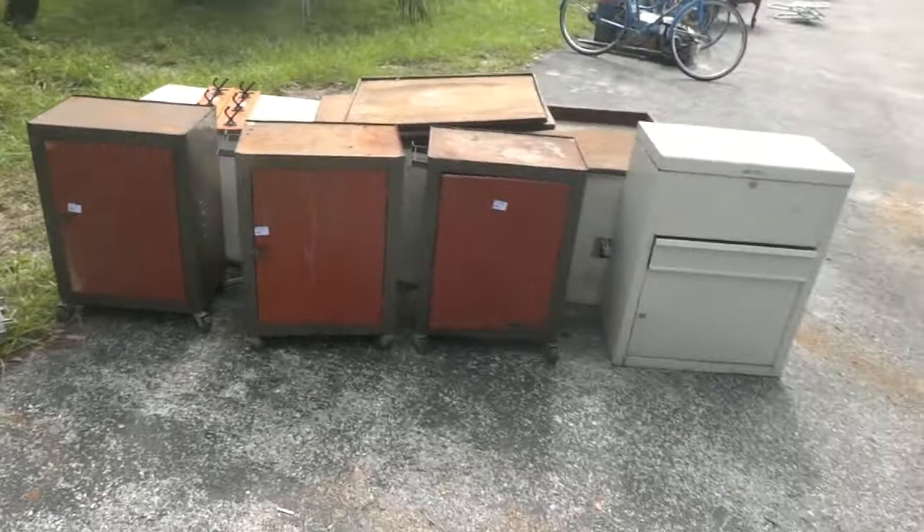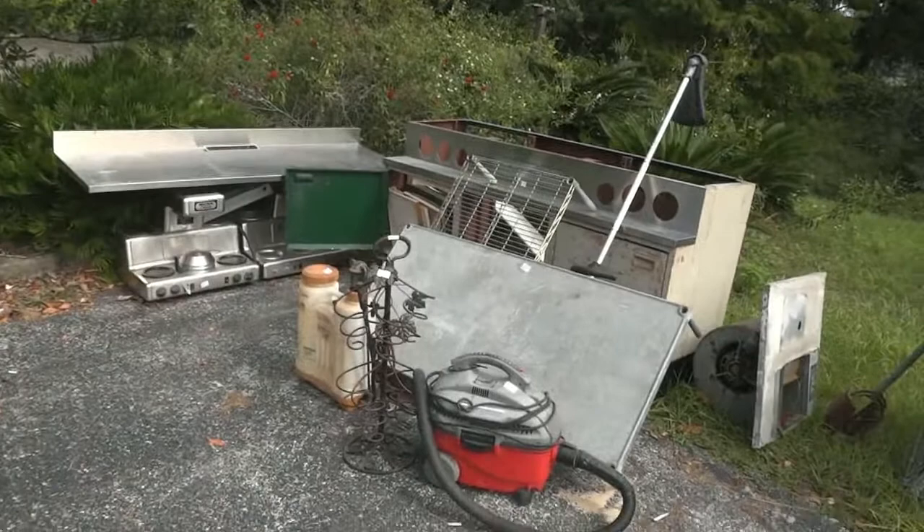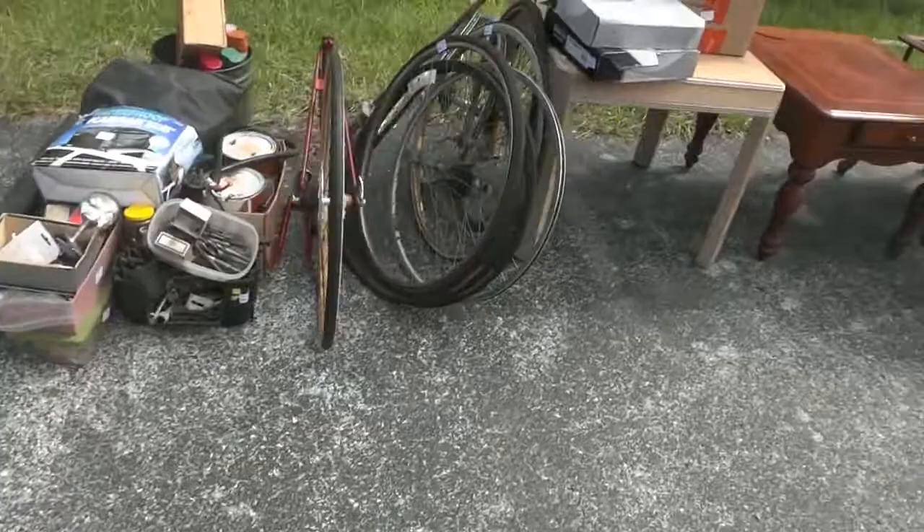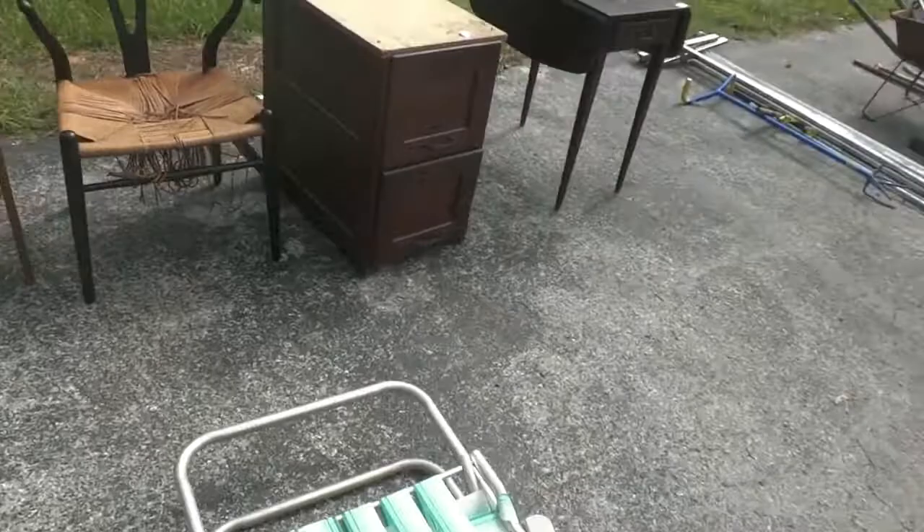Starting out this row, we've got a nice little tool cabinet, a couple of stainless steel tops, some more tool boxes, a little file cabinet, some stainless steel parts and pieces. Coming on down, we've got a blue Schwinn bicycle and a whole group of miscellaneous tools and more bicycle parts.